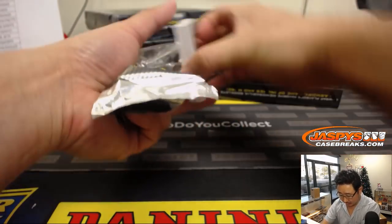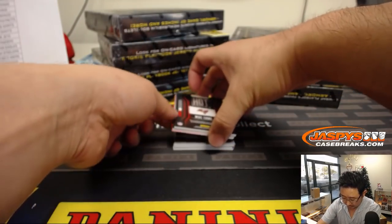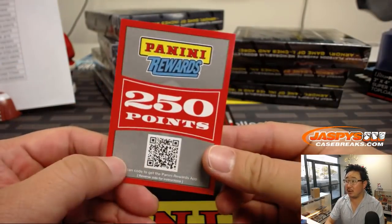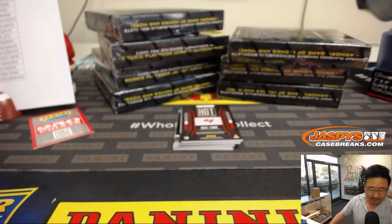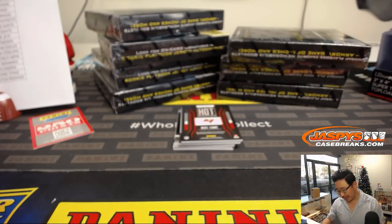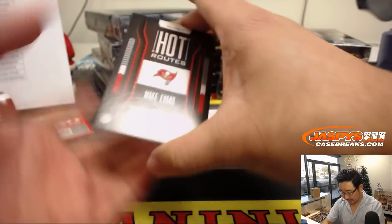If we stumble into any points, they'll be randomized as a winner-take-all at the end of the break. We'll collect all of these and randomize them as one lot — winner-take-all. You already saw that Mike Evans — here is Mike Evans.